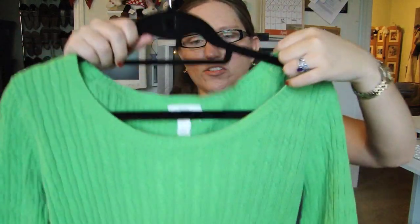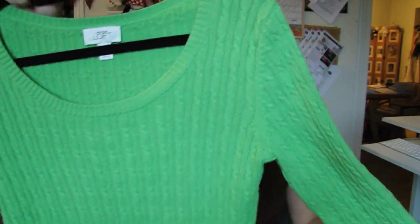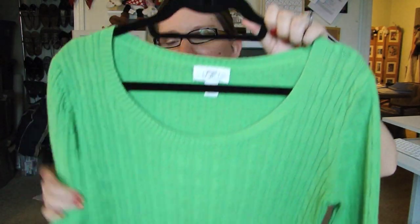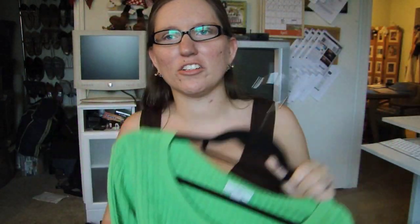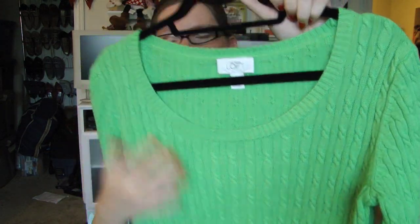Next is this sweater from Ann Taylor Loft. On me it's kind of just past half sleeve. I love this color green — I don't know why, because my favorite color is blue, yet I've really been drawn to green stuff recently. It's a scoop neck, which is very flattering. I could easily pair this with the pencil skirt and a pair of pumps and I'm good to go.